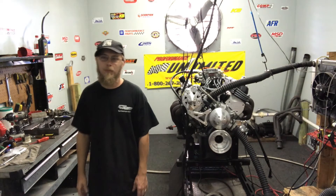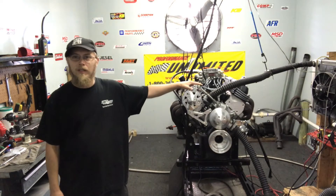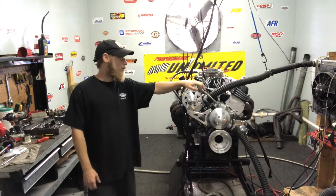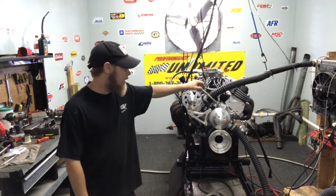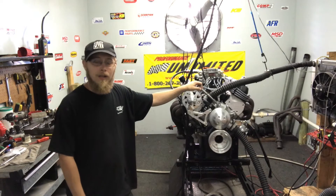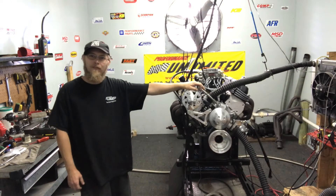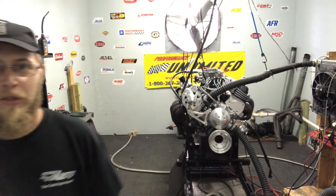Hey, how you doing everybody? Welcome to the Proformance Unlimited Dyno Road. We've got a Ford 347 here, small block Ford. It's a 302 stroked to 347 cubic inches. This particular package is rated at 425 horsepower. This is going into a 1965 Fastback. We're going to go ahead and do a dyno pull as usual, run it through the RPMs, show you guys some numbers. Hope you enjoy.